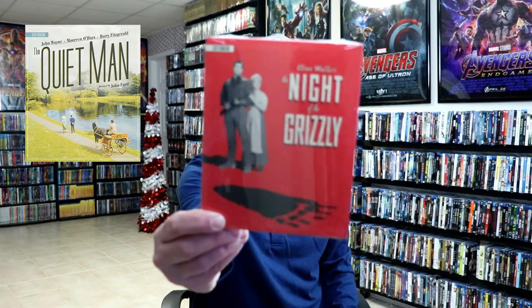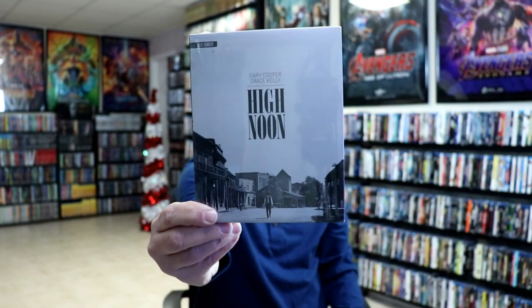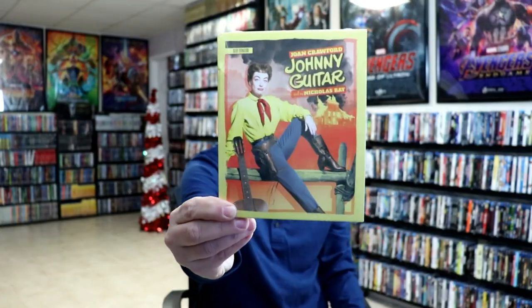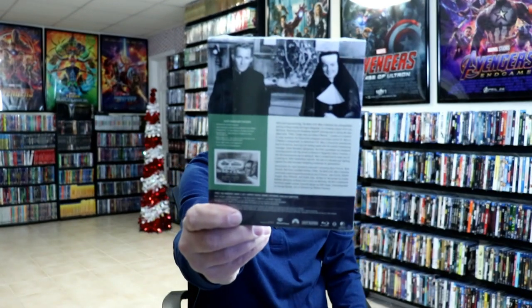I did get all the titles except for one, which I believe is really hard to find. But I did get The Night of the Grizzly. These are older films, of course, but loaded with special features. High Noon. Johnny Guitar with Joan Crawford. The Bells of St. Mary's with Bing Crosby. Hannie Caulder with Raquel Welch.